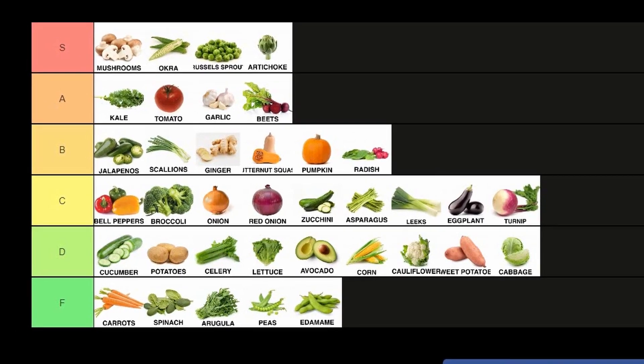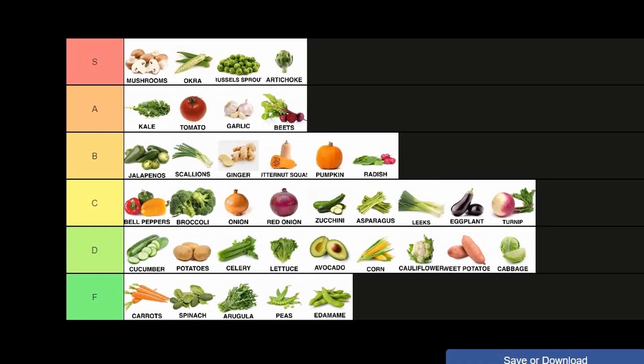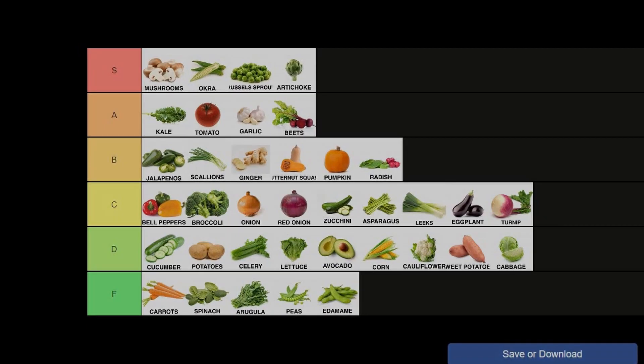And that's our tier list for vegetables, breaking down how difficult I think each one is and how approachable they might be for home cooks. And if you disagree, I'm down to argue it out in the comments. Thanks for watching, and have fun cooking.